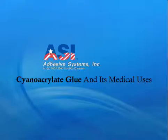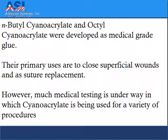Cyanoacrylate glue and its medical uses. N-butyl cyanoacrylate and octyl cyanoacrylate were developed as medical grade glues. Their primary uses are to close superficial wounds and as a suture replacement.